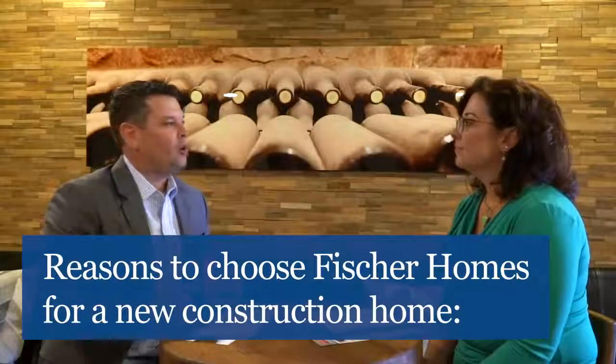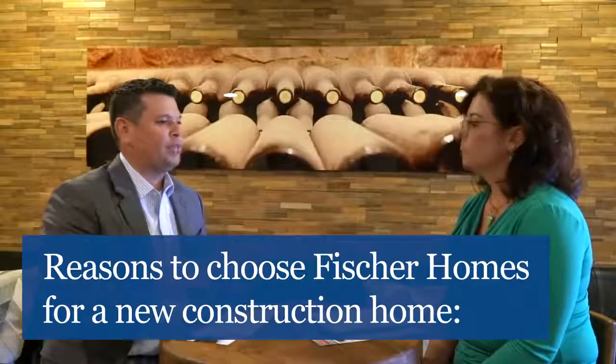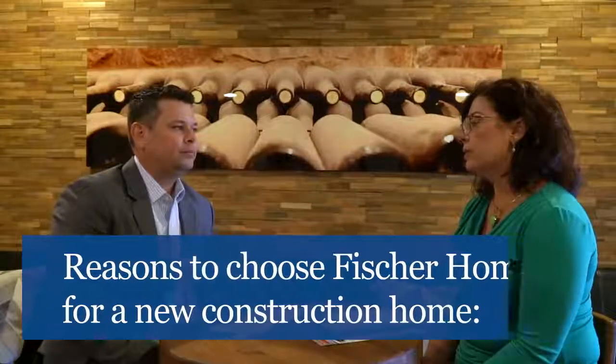What price points does Fisher offer? I know different communities have different price points and options. We really build homes to fit anyone's budget. We could start at $160,000 in some of our communities. Our Maple Street collection of homes is kind of your first-time home buyer — very economical and affordable homes. We move up from there to a designer collection of homes.